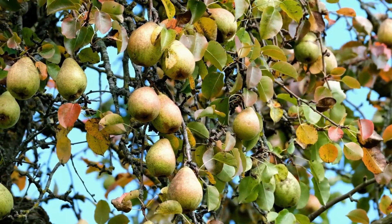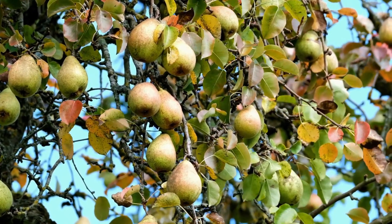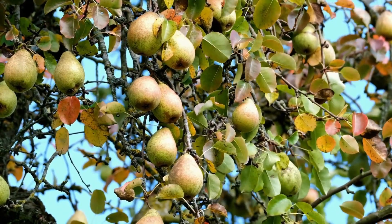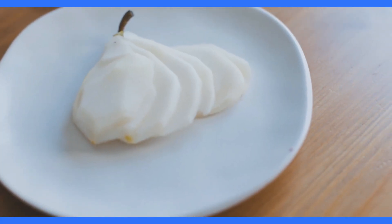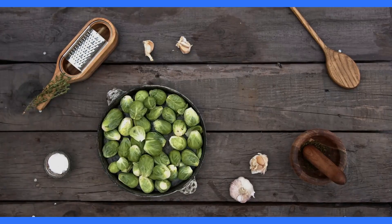Next up at number 6, we have the juicy and sweet pear. Pears not only provide natural sweetness, but are also rich in fibre, particularly in the skin. Snack on whole pears, add them to salads, or pair them with cheese for a delightful and fibre-filled treat.